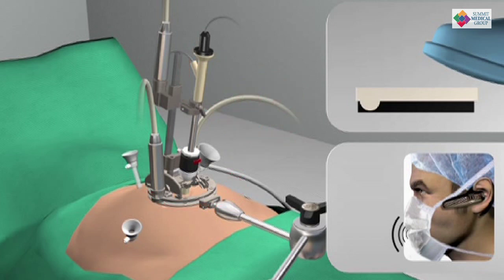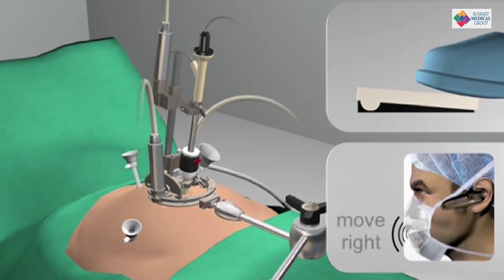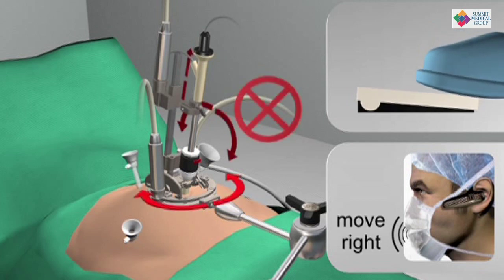You can do much more complicated procedures. You can do safer dissections around big vessels and remove larger tumors.